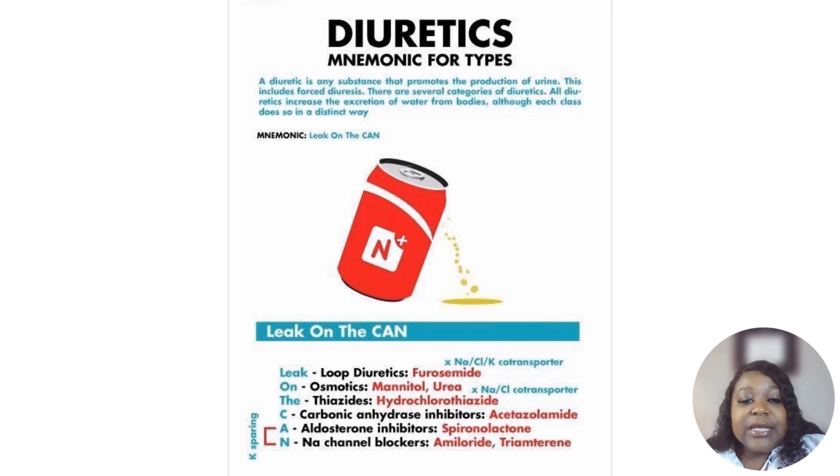The first diuretic we're going to talk about is thiazide diuretic. Usually when you're first diagnosed with high blood pressure and it's not too high, the doctor may tell you to change your diet and do some exercise. But if diet and exercise is not working, then they'll put you on a thiazide — another name for a diuretic is a water pill, because its job is to get rid of the fluid.